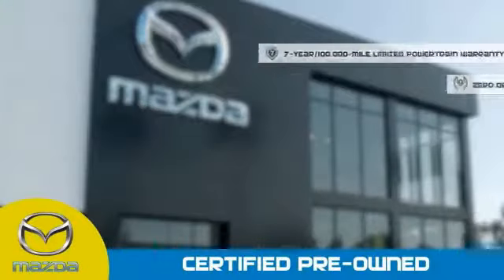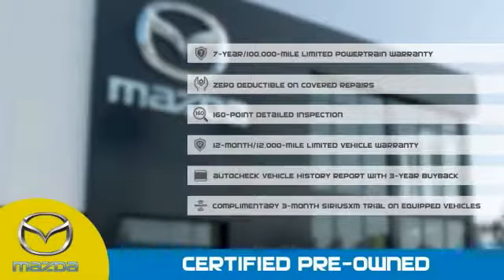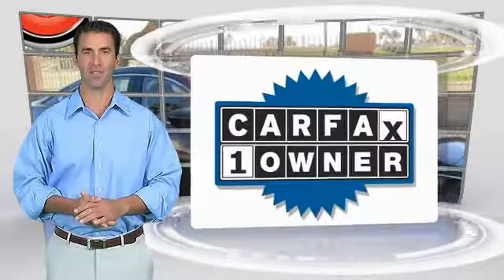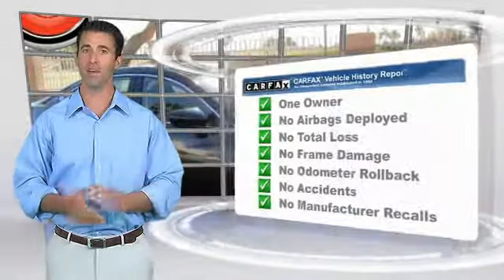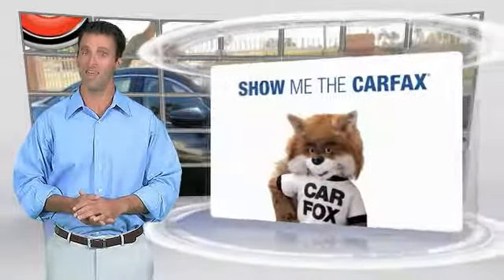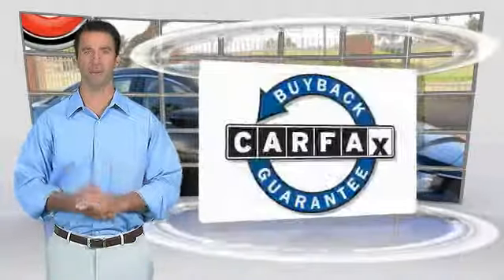Stop into your local Mazda dealer today and ask about Mazda's fantastic certified pre-owned program. This is a one-owner vehicle with the Carfax vehicle history report. Be sure to find a complimentary copy of this report online or contact the dealership. This vehicle qualifies for the Carfax buyback guarantee.